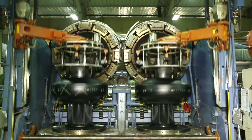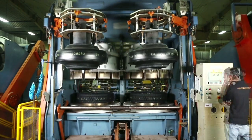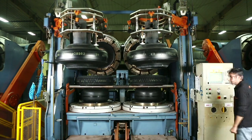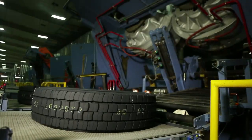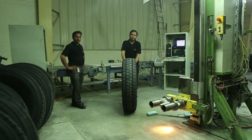The green tire is then sent for curing in the final molding stage to give the tire its final shape. The final tire is then transferred automatically to the conveyor belt for cooling.